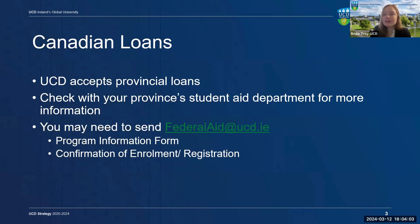If we have any Canadian students in the audience today, please note that UCD does accept Canadian provincial loans. It is best to reach out to your specific province's student aid department to learn more about these loans and how to apply. They may require you to submit additional documentation to confirm your status as a UCD student, and any of these documents can be sent to federalaid@UCD.ie.